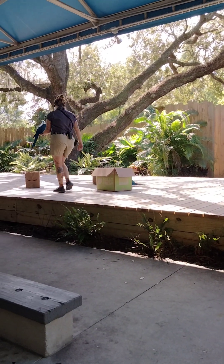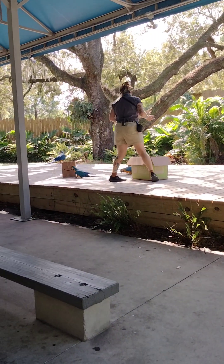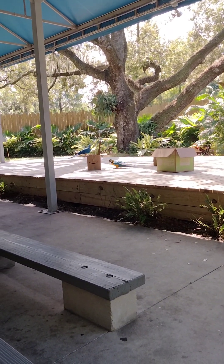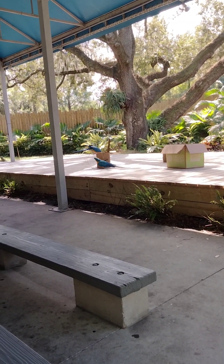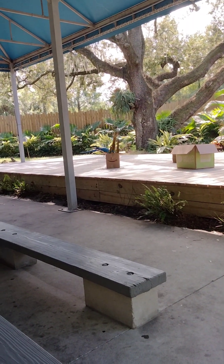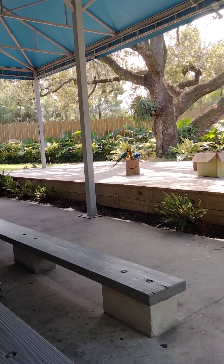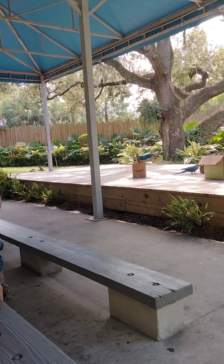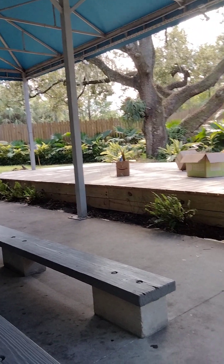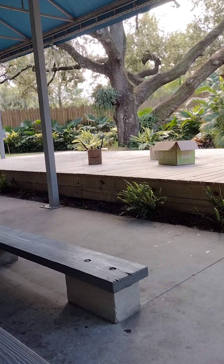I'm going to go ahead and show Bailey the enrichment real quick. Just like any other behavior, it does need to be trained. Our birds aren't going to naturally know what a box with hay is — that is something that over time we have to get them comfortable with and show them that there are good things inside, just like how you have to train your dogs to fetch. Over time we teach them that if it looks like there's something in this box there might be, and if they interact with it there might be some good stuff in it. It just helps mentally keep them going and learning and exercising their brains.